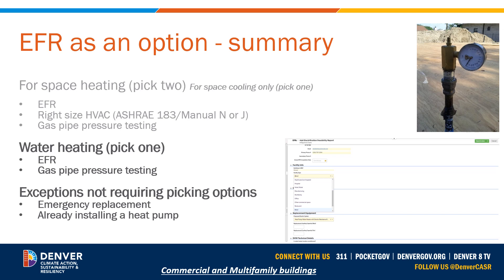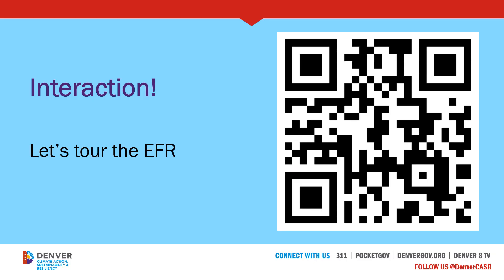Similar to HVAC, there are exceptions for not requiring you to pick any of these options — an emergency replacement scenario or when the building owner has already decided to install a heat pump water heater. In these scenarios, these options are not required. The next video will be an actual tour of the EFR tool. You can scan the QR code to take a quick look, but if you've not yet registered or enrolled as a contractor, there won't be much you can do yet. Please move forward to the short video on navigating and utilizing the electrification feasibility report tool.